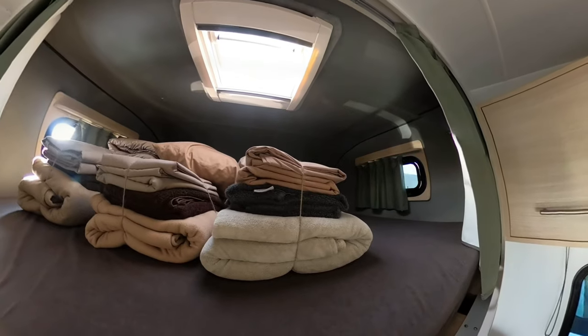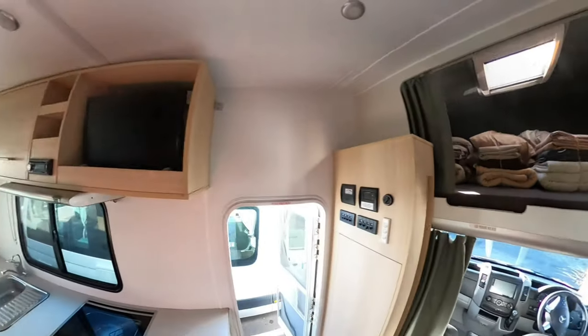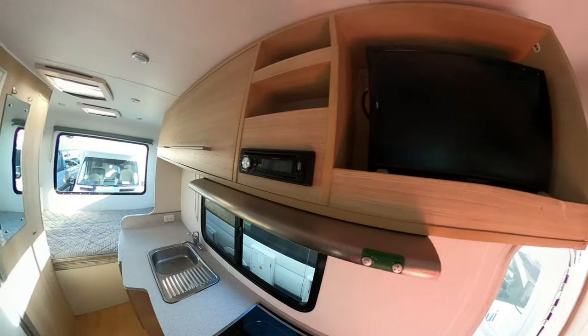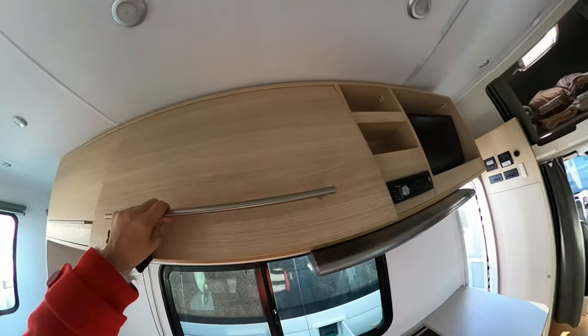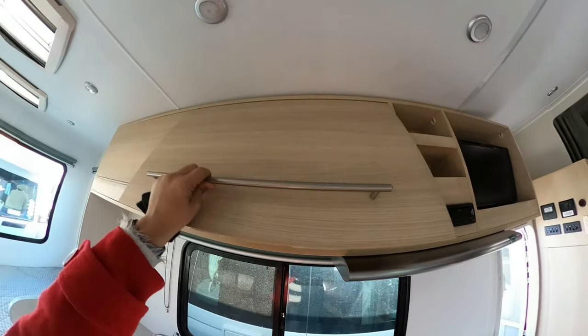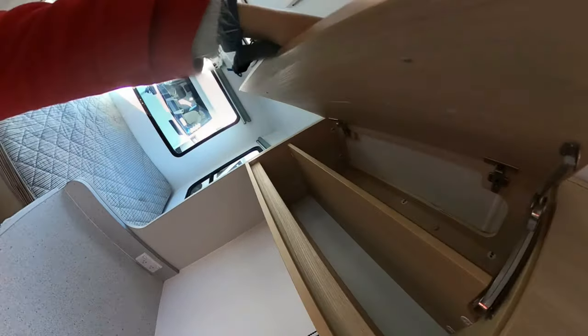There's another view of the top sleeping area with a skylight that you can open up if you want to air it out. There's a TV if you're plugged in, and a radio for the back which is separate from the radio at the front. There's quite a bit of storage space, including wine glasses and more storage.